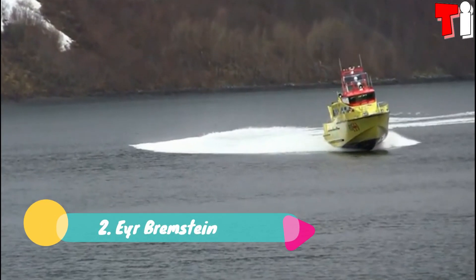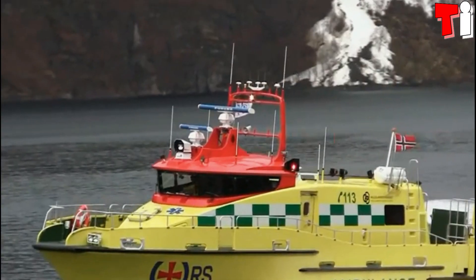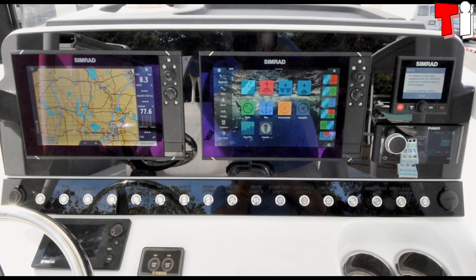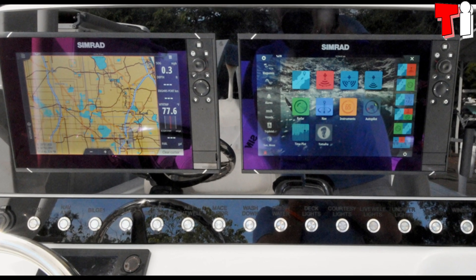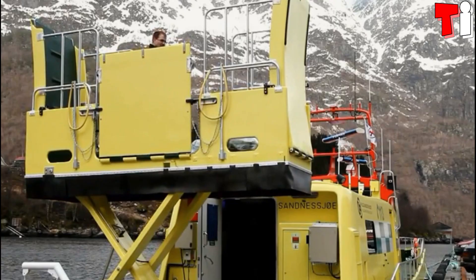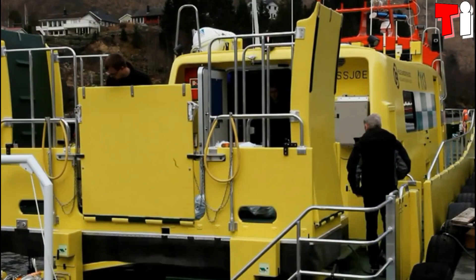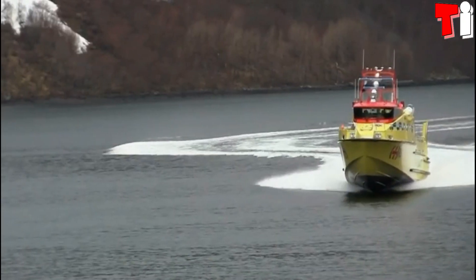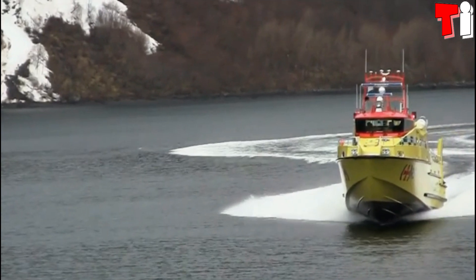Number 2: EYR Bremstein. It is a boat with great power and maneuverability, manufactured in Norway, and is designed to navigate in adverse conditions, providing maximum safety for its occupants. Its monocoque structure is made of carbon fiber, and its rear part is equipped with a hydraulic lifting system. It measures 20 meters in length by 5 meters of beam and weighs 49 tons.